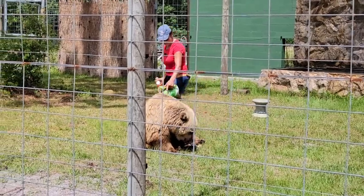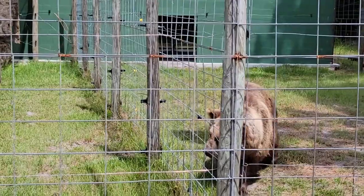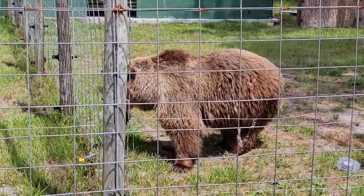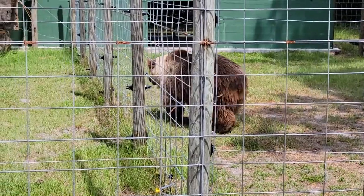All brown bears have a hump. Camels aren't the only animals that have a hump, but on a bear that's muscle. That gives the bear all that strength and power through their arms and shoulders. These animals are very powerful animals.